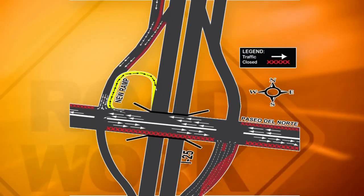Heads up for drivers on Paseo del Norte and I-25. A new temporary ramp opened up this morning. Take a look at this map from DOT. This is for drivers going west on Paseo del Norte who want to go south on I-25 — they'll need to get in the right lane.